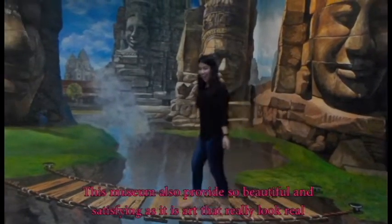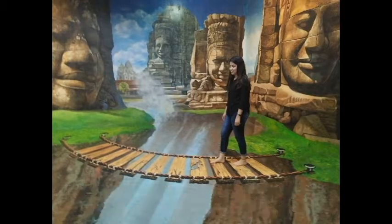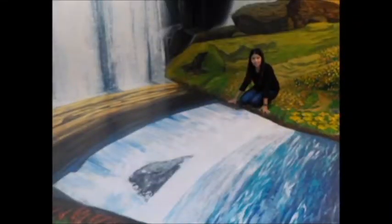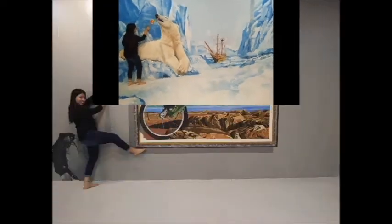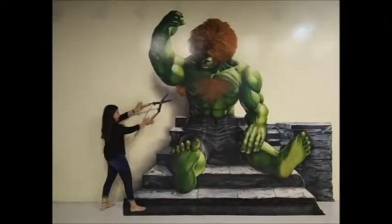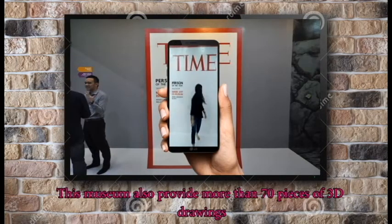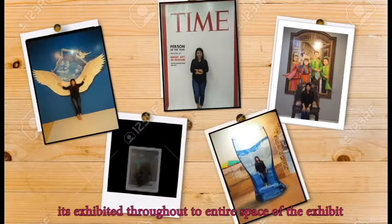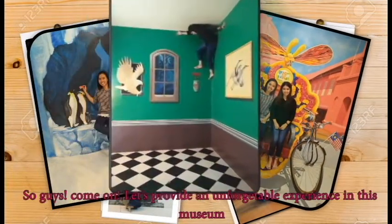This museum also provides beautiful and satisfying art that really looks real. If you do not believe it, look at this! This museum also provides more than 70 pieces of 3D drawings and art. So guys, come on — that's quite an unforgettable experience in the museum.